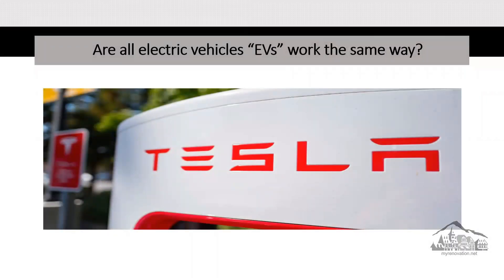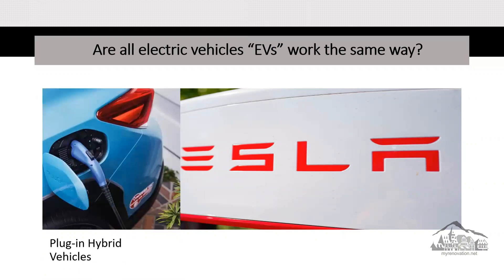Are all electric vehicles the same? Not all electric vehicles work the same way. There are three main types. Number one: plug-in hybrid vehicles offer both a gasoline or diesel engine and an electric motor, as discussed previously. This motor is powered by batteries that can be recharged by plugging in. We'll also be talking about the kind of charger you need to have for your house.